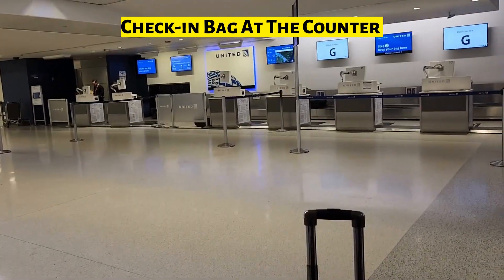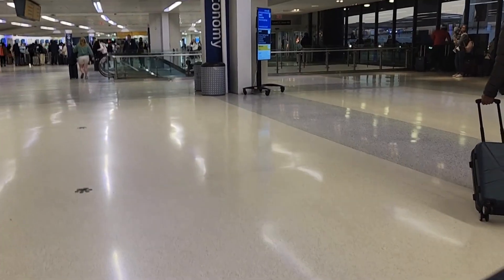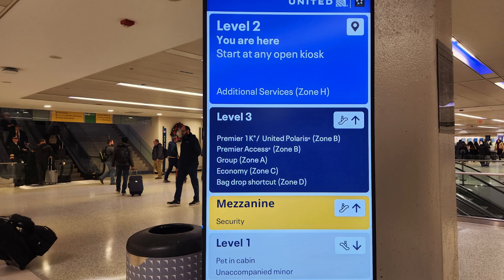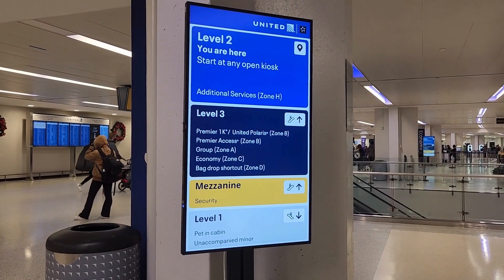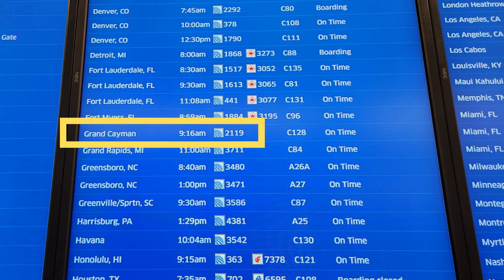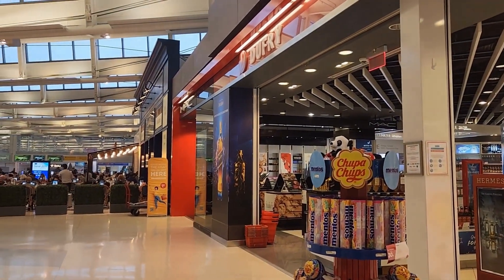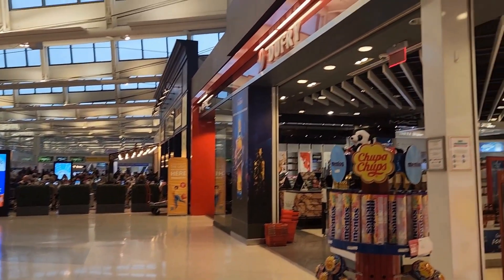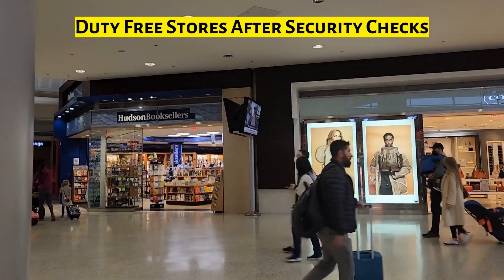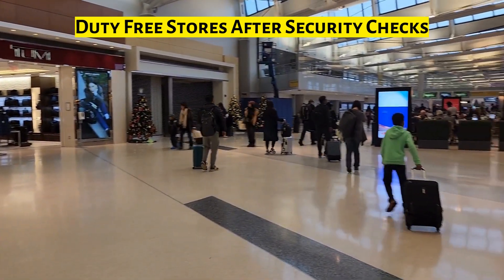We are here at Newark Airport and here are the counters for checking in the bags. We are here at the Newark duty-free stores and our gate number is C128.